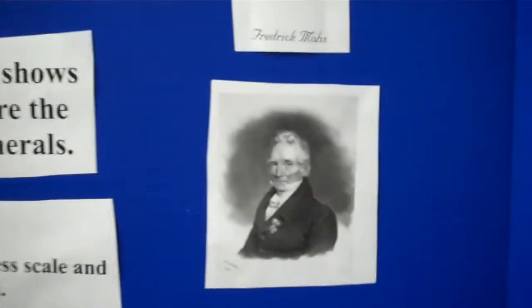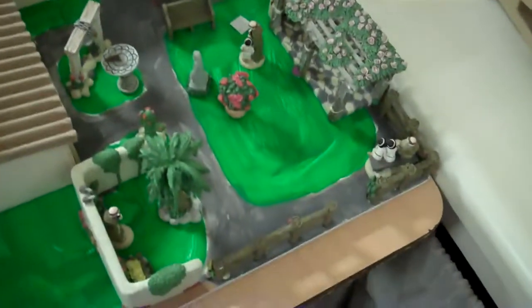My only fourth grader this year, so my only mission project. She did a whole thing on the Mohs hardness scale. I learned something — I never knew what Mohs looked like, but there he is. And her beautiful mission: the front side of the mission, all the little creatures, this side of the mission, the back of the mission, and the front of the mission. Nice model.